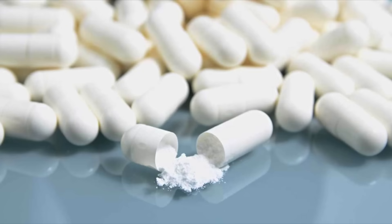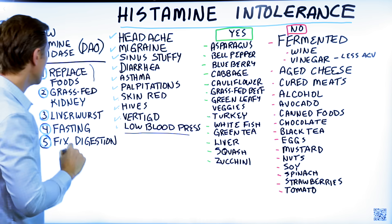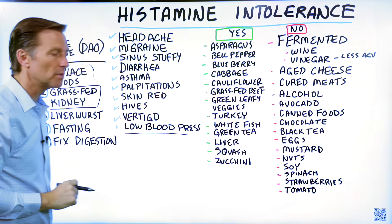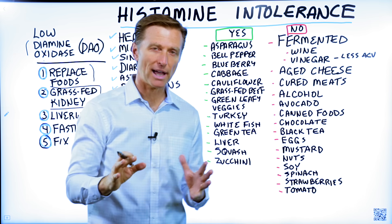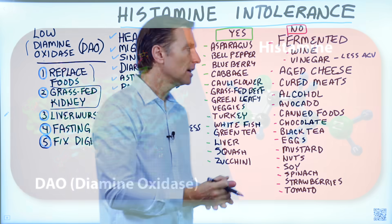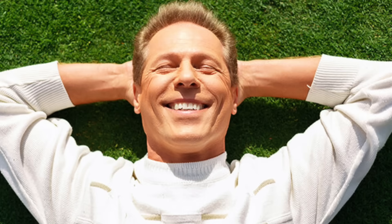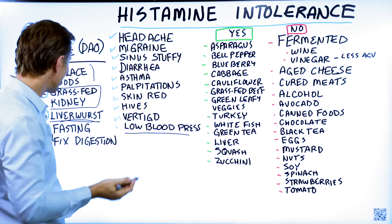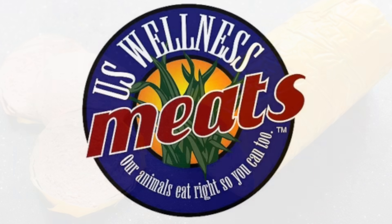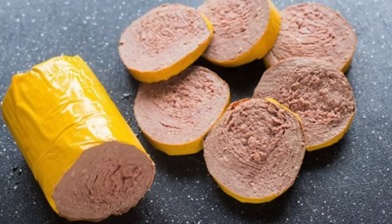Number two, you want to consume a supplement that contains the diamine oxidase enzyme. It just so happens that grass-fed kidney has that enzyme. If you buy a product with a grass-fed kidney extract, that will provide the enzyme and you'll feel a lot better. Another product that has that enzyme is liverwurst — you can get that from U.S. Wellness Meats, which is grass-fed and very high quality.